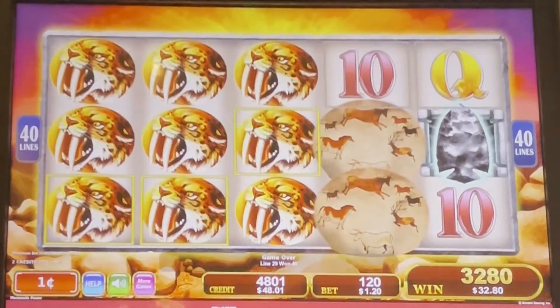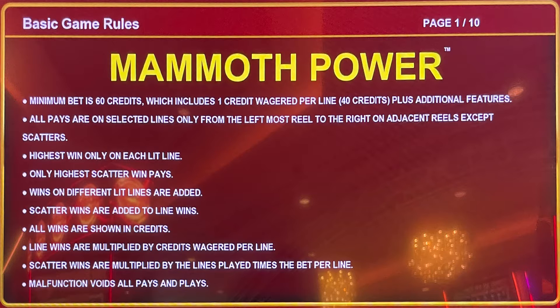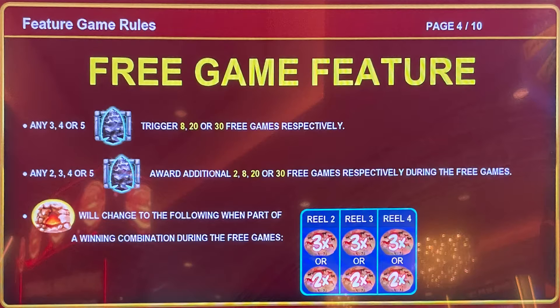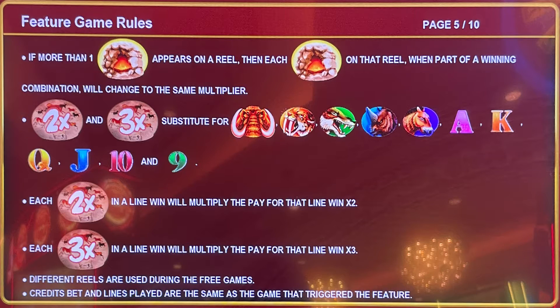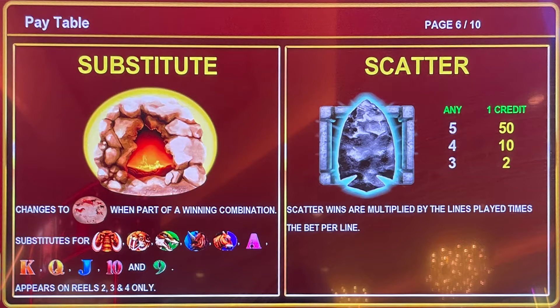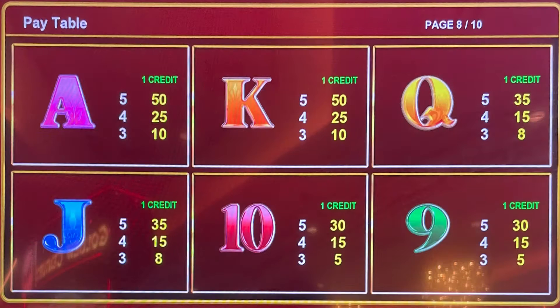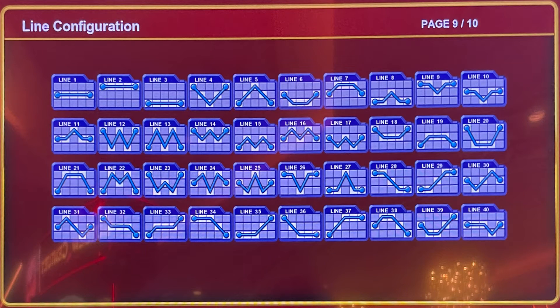I played this Konami game in the Palazzo Casino in the spring of 2021. The morning was going kind of mixed — I had some early wins and then a string of losses, and then I had a nice win at the Mandalay Bay and this one here. So I decided to move on after this game.